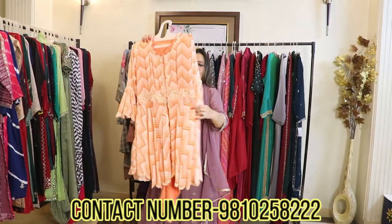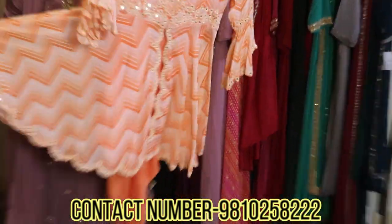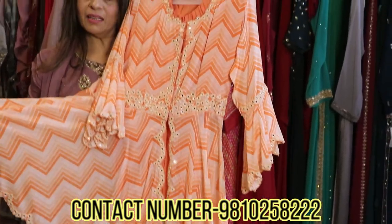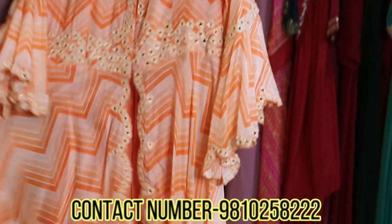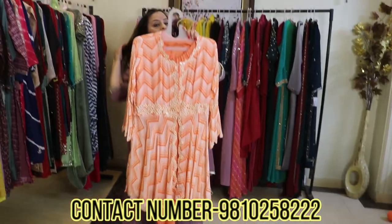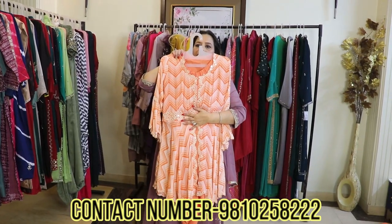This is also a peplum style in muslin with a beautiful print, all highlighted with mirror work. It comes with a pair of dhoti pants. These are also trending pieces right now — they look really smart and classy.